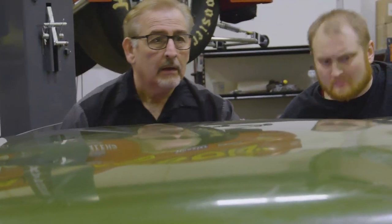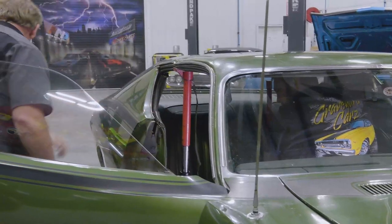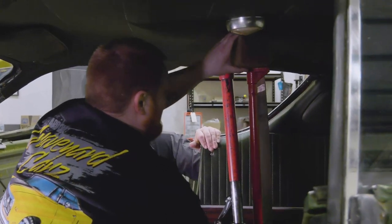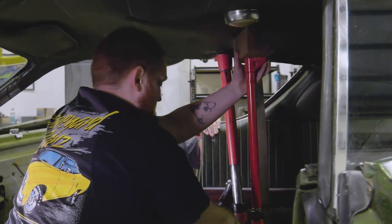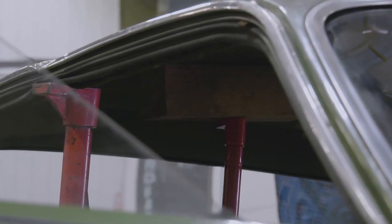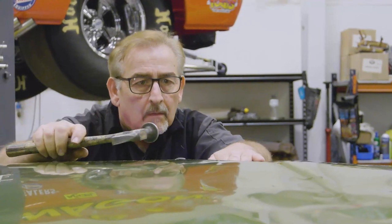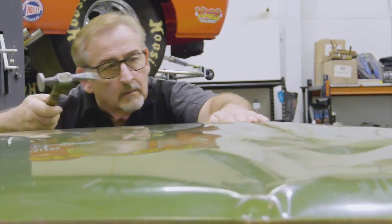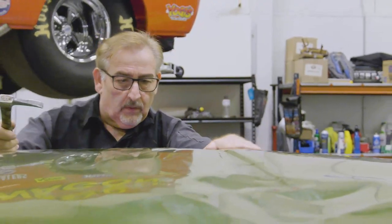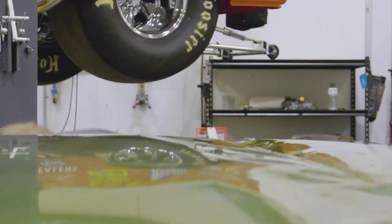That area is now too high, so Mark backs off that ram and walks them across the roof back and forth. George crawls inside to use a four-by-four to push from inside while Mark works from outside. They note that if they had the headliner out, they could work the metal a little better, but they can't get to the reinforcements right there.